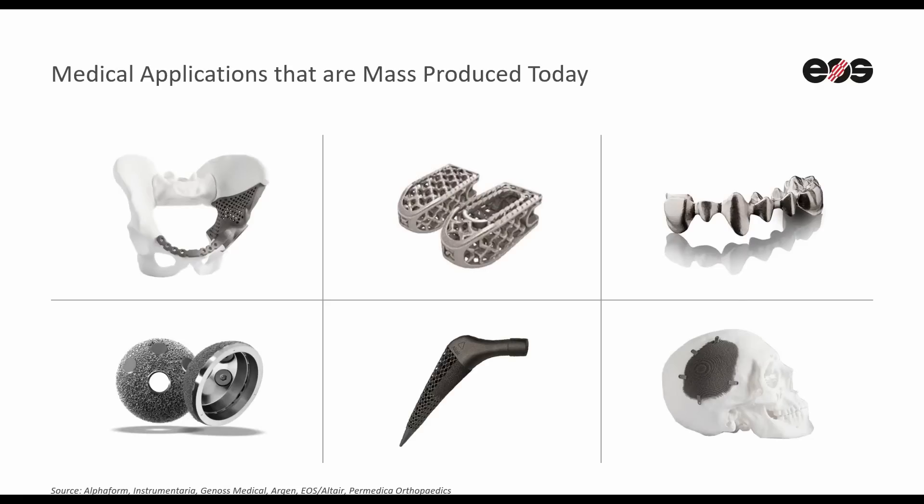In medical technology we already see AM manufactured products in a lot of fields: patient specific implants, pelvis or cranial implants. Spinal implants today are available in hundreds of product families, or hip cups produced in orthopedics as off-the-shelf standard sizes in hundreds of thousands per year.